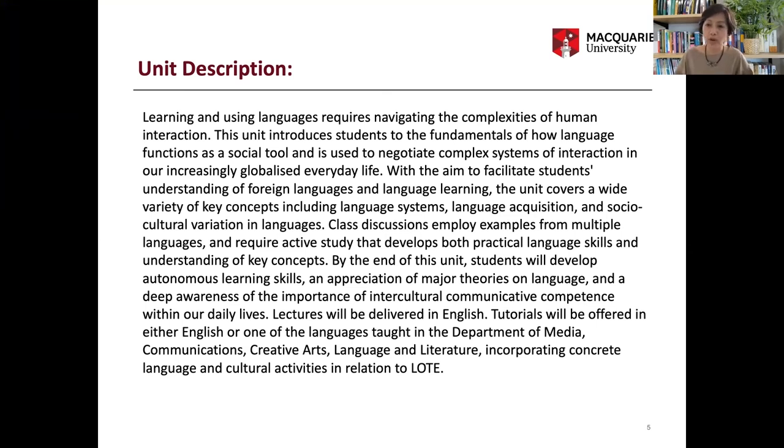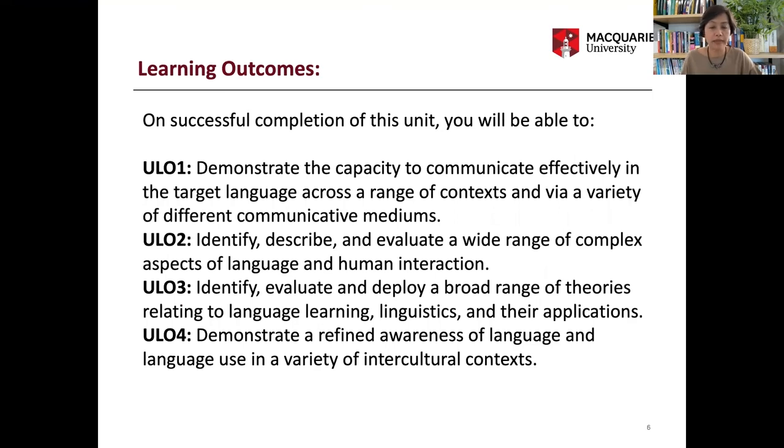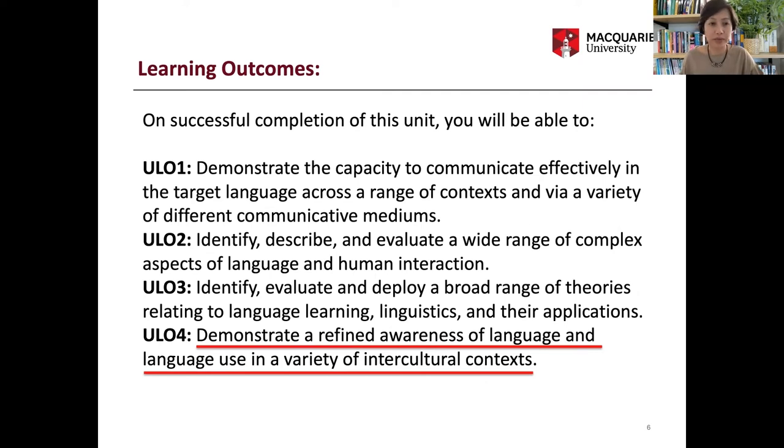On this slide, I'm showing our unique unit description that we shared with the students. The focus is on the fundamentals of how language functions as a social tool and awareness of the importance of intercultural communicative competence in daily life. The learning outcomes reflect this — communicative competence in the target languages needs to go hand in hand with refined awareness of language use in a variety of intercultural contexts. Next, Susana will present on the practical side of the unit, including feedback and reflection.